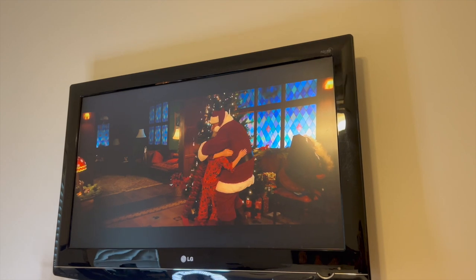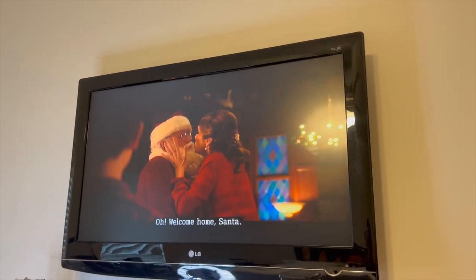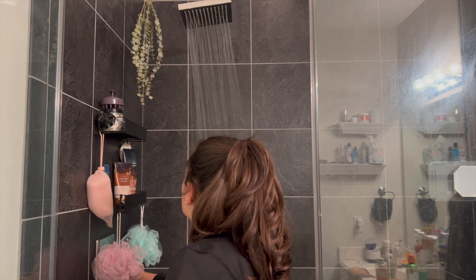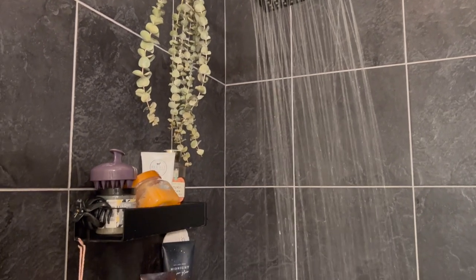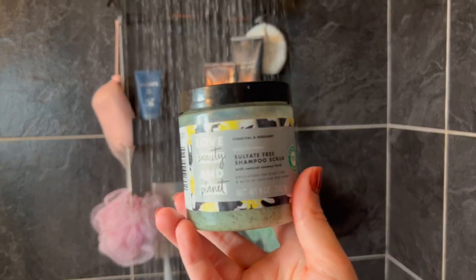To set the mood, I put on a Christmas movie — this is Noelle on Netflix, so cute. A few of you guys have asked about my shelves in my shower, those black ones. They are held on by suction cups and they're from Amazon, so I'll link my storefront down below.